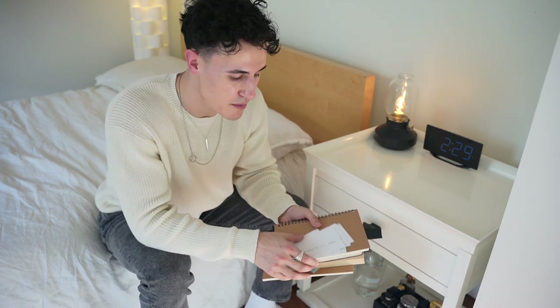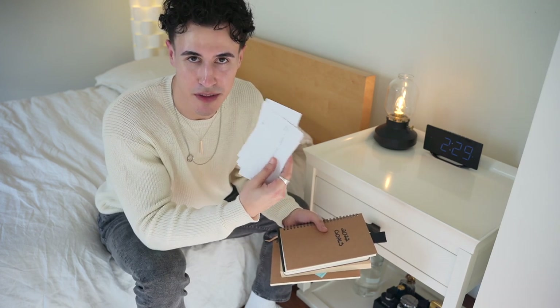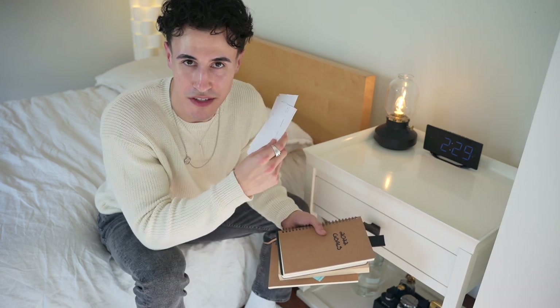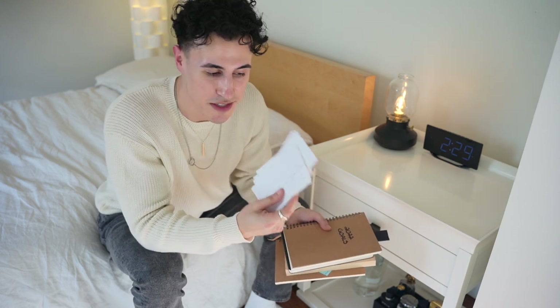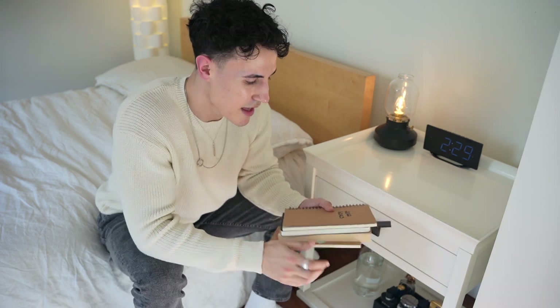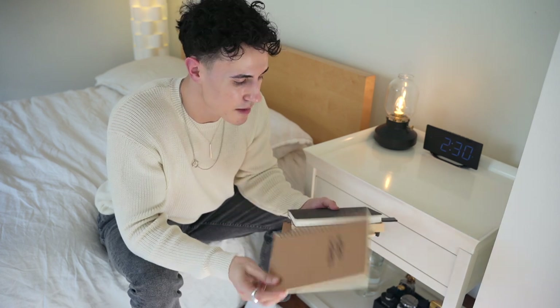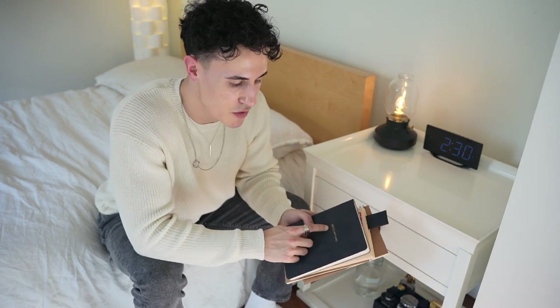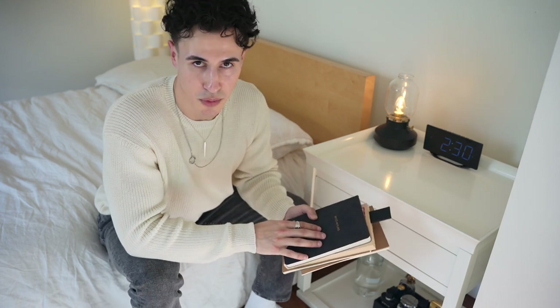Underneath here we've got some affirmations, which I read while looking at myself in the mirror, because your subconscious doesn't know the difference between what you say and what actually happened — which is crazy. If you've never tried affirmations, I do it all the time. Then I've got my 2022 goals, which I keep in here and write every week. And underneath that is my notes and plans — key notes from all the books that I've read.